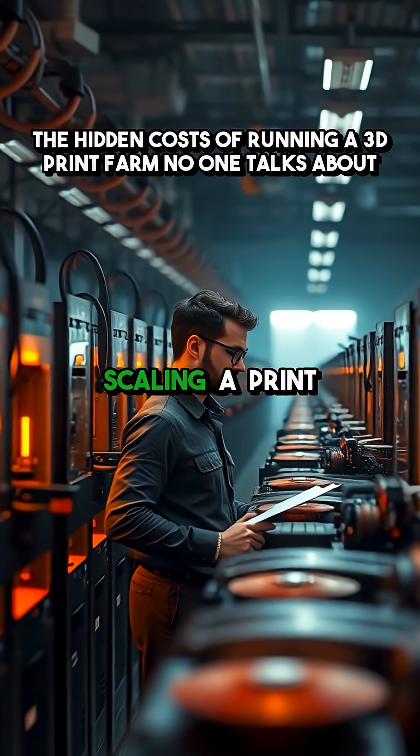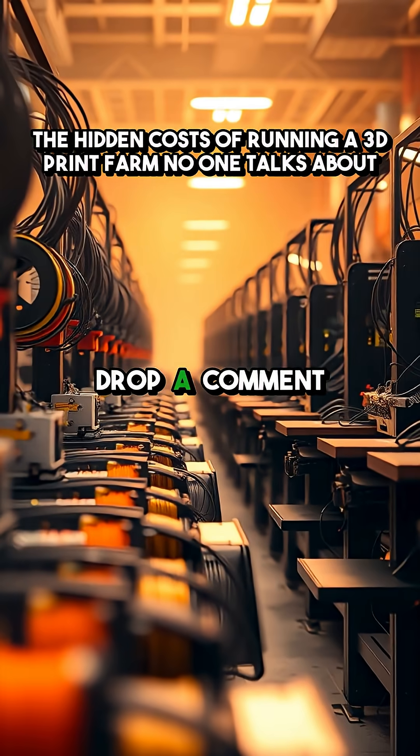What surprised you the most about scaling a print farm? Drop a comment below.